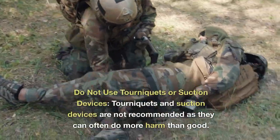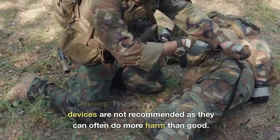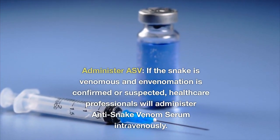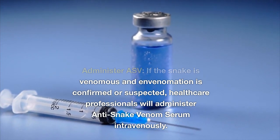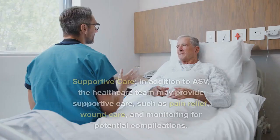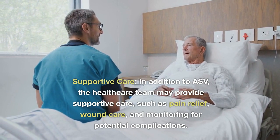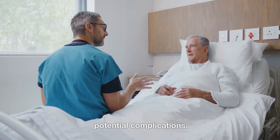Do not use tourniquets or suction devices, as they are not recommended and can often do more harm than good. Administer ASV: if the snake is venomous and envenomation is confirmed or suspected, healthcare professionals will administer anti-snake venom serum intravenously. Supportive care: in addition to ASV, the healthcare team may provide supportive care such as pain relief, wound care, and monitoring for potential complications.